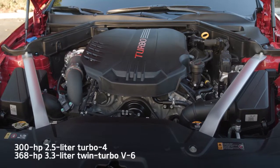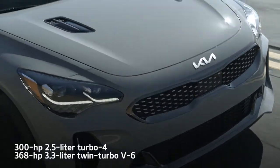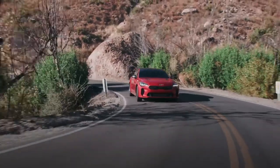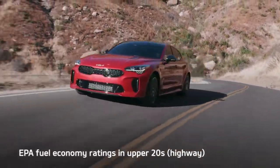Base Stingers are powered by a 300-horsepower Turbo 4. A 368-horsepower twin-turbo V6 presents a more exciting option. Power goes through an 8-speed automatic to the rear or all four wheels. The EPA says the Stinger is capable of fuel economy in the upper 20s on the highway.